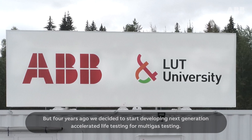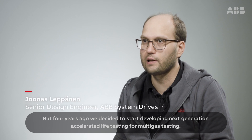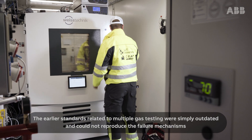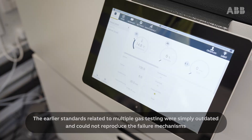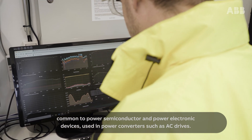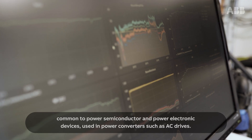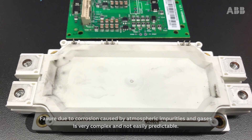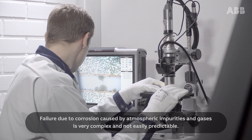About four years ago, we decided to start developing next-generation accelerated life testing for multi-gas testing. The earlier standards related to multiple gas testing were simply outdated and could not reproduce the failure mechanisms common to power semiconductors and power electronic devices used in power converters such as AC drives.